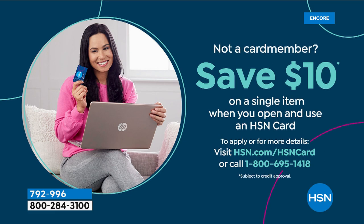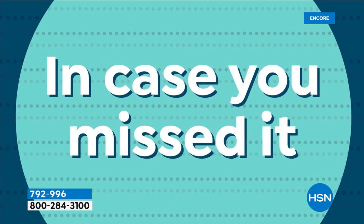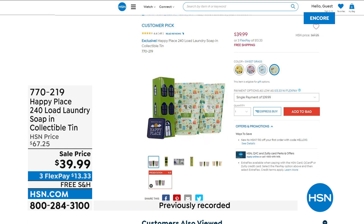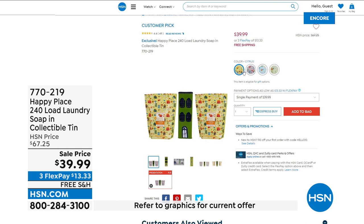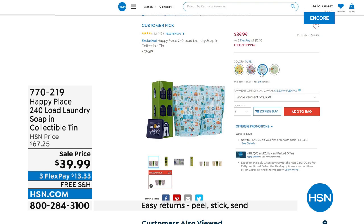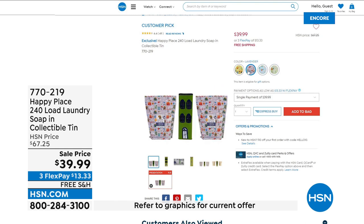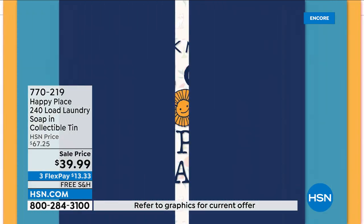Thank you for your phone calls on that two-piece wrinkle release — I really love that. If you weren't with us at the top of the show, we featured the lowest price ever on that 240-load laundry soap in the collectible tin. It's already a customer pick with over 45 million loads from Beekman Happy Place. $13.33 to cover 240 loads of laundry without those chemicals — we have sweetgrass, pure unscented, lavender, and citrus.